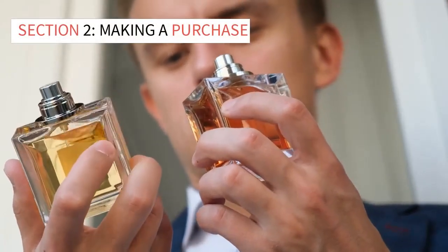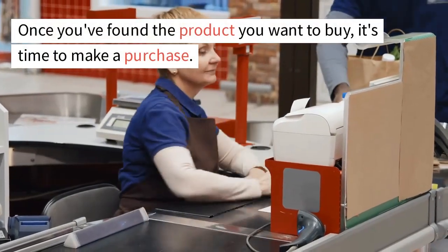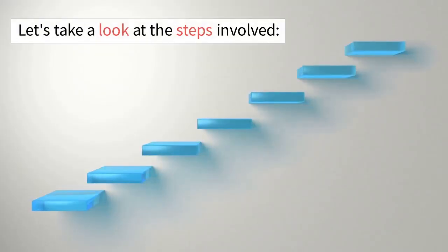Section 2: Making a Purchase. Once you've found the product you want to buy, it's time to make a purchase. Amazon makes the checkout process easy and straightforward. Let's take a look at the steps involved.